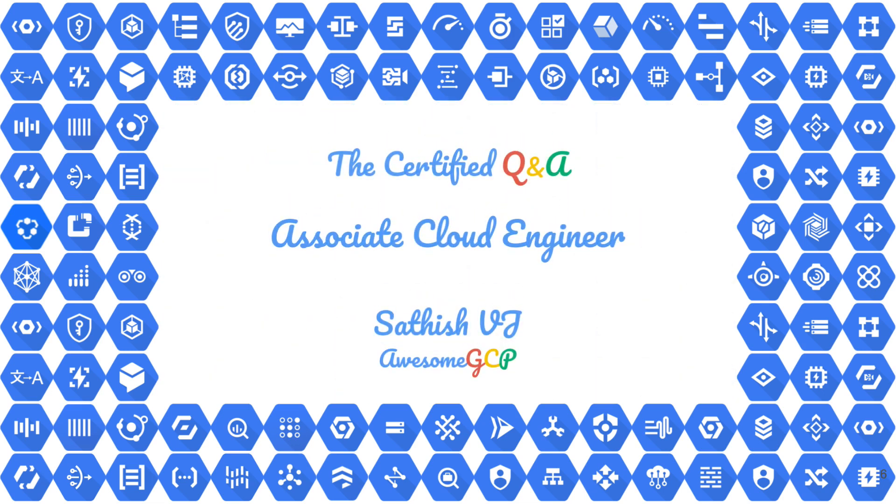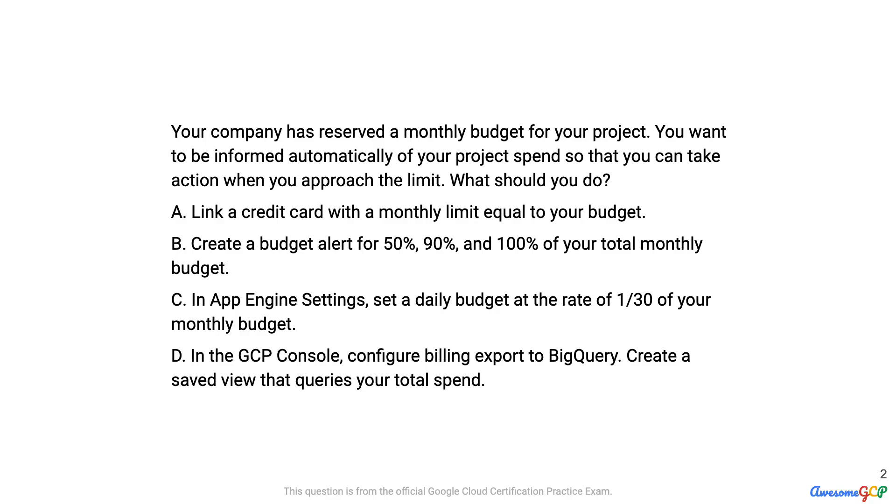Another day, another question and solution on the certified Q&A for the Google Cloud Platform Associate Cloud Engineer. It's very important to the process of understanding Google Cloud and passing the certification exam that you go through the question and attempt answering it yourself first. So pause the video, work through the question. We'll catch up in just a little while and I'll show you how I do it.